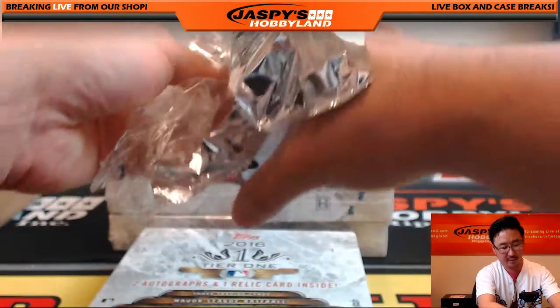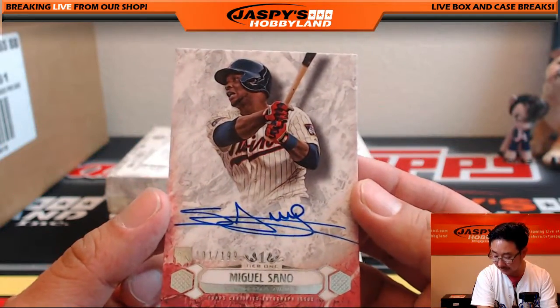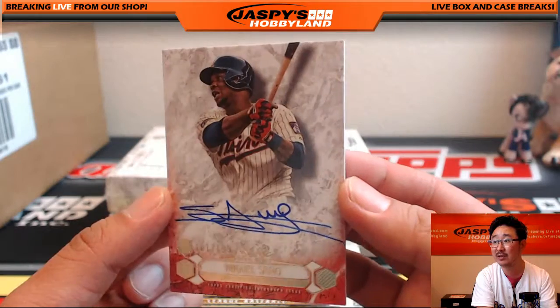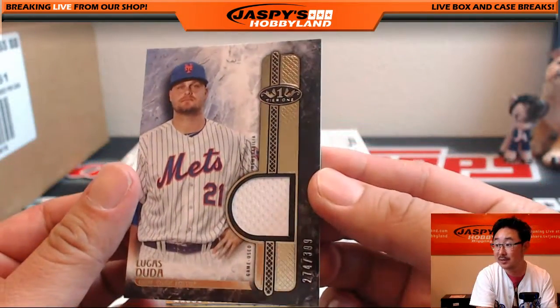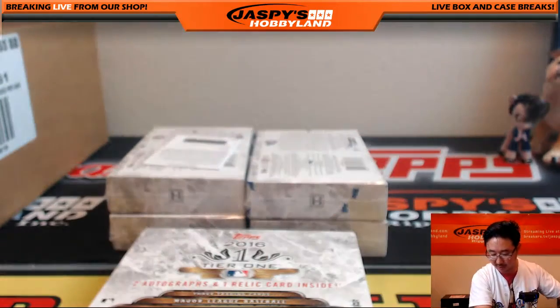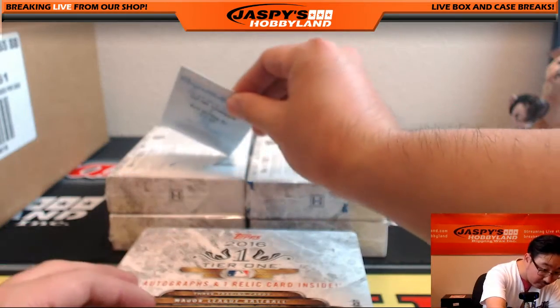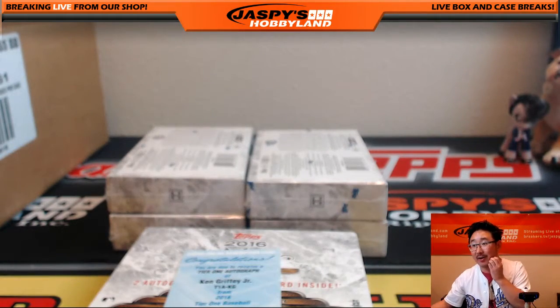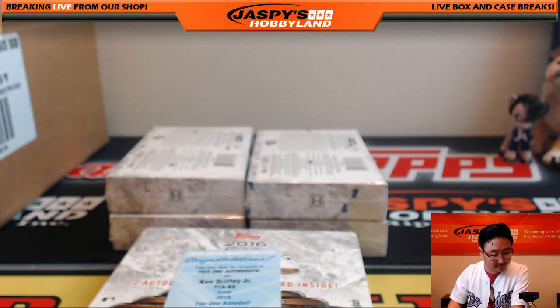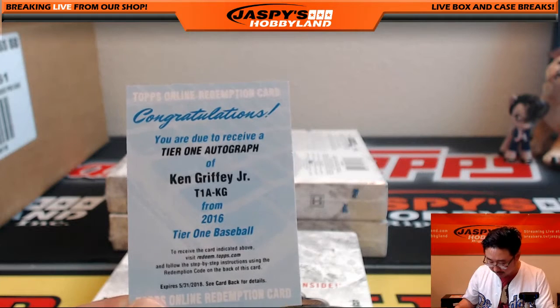Feels like a redemption — yeah, it is a redemption. Slide that over here, we'll save that. Nice — Miguel Sano, Twins. Clyde got that nice one — 101 out of 199, Miguel Sano for the Twinkies. Lucas Duda 274 out of 399 for the Metropolitans, Brian Evans. And the redemption — Tier One autograph, Ken Griffey Jr.! Tier One autograph, Ken Griffey. Let's make sure these guys didn't do something goofy — that's Mariners, that is definitely a Mariners card. T1A-KG, Ken Griffey Jr., Seattle Mariners.